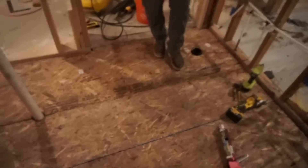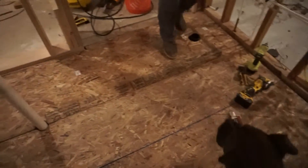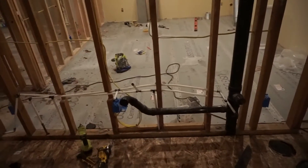Wow, look at that — there is a bathroom floor! I'm so excited about it. There's a subfloor and there's almost another floor on top of it to actually have a finished floor, but it's not quite there yet.